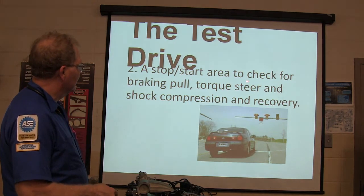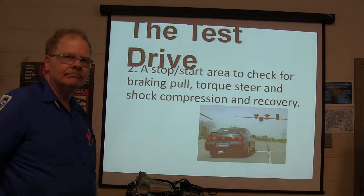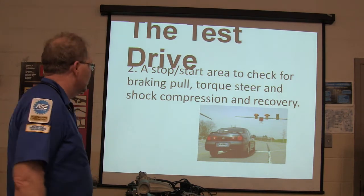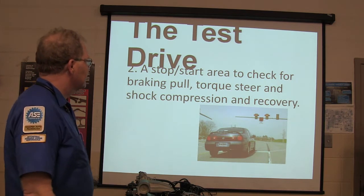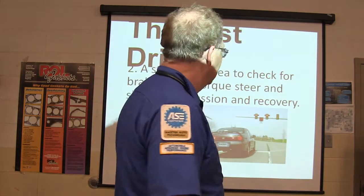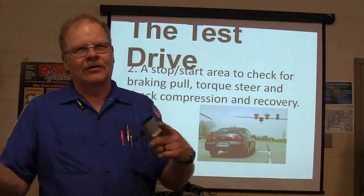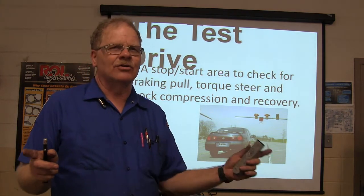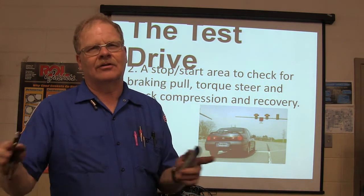A stop-and-start area to check for braking pull, torque steer, shock compression, and recovery. Torque steer means when you take off, the vehicle tries to go to the side — that's typically related to one CV axle being shorter than the other. One of them is going to twist more, so one wheel tries to pass the other and it pulls you to the side.